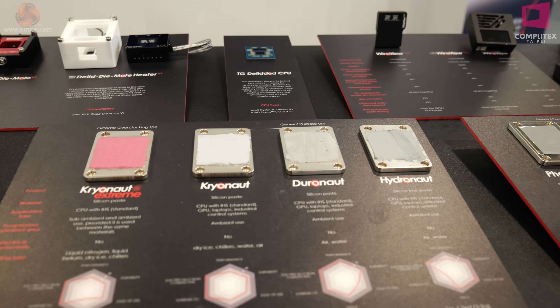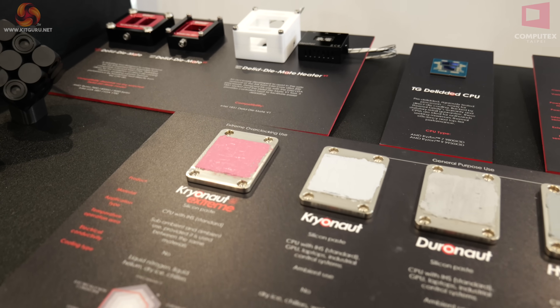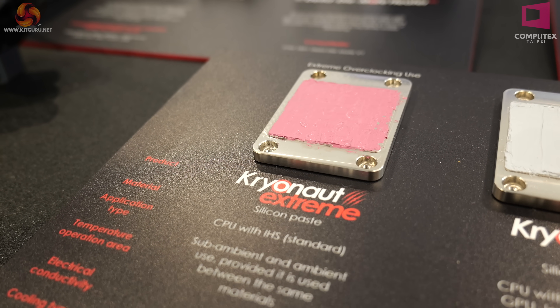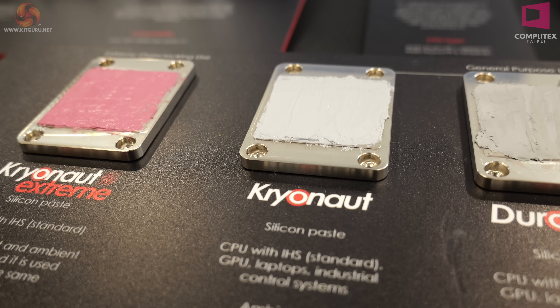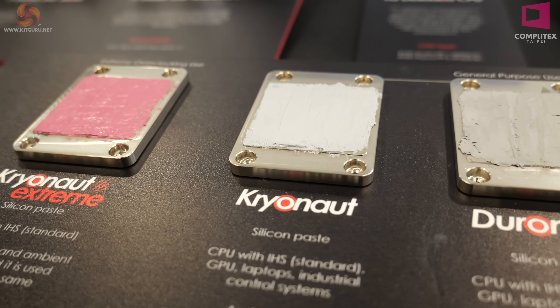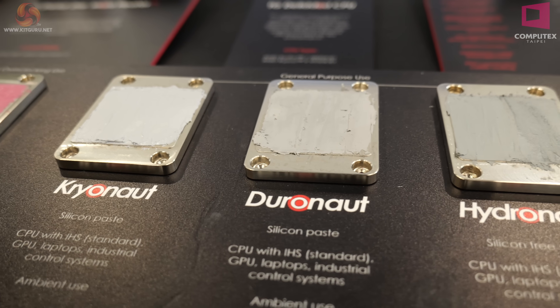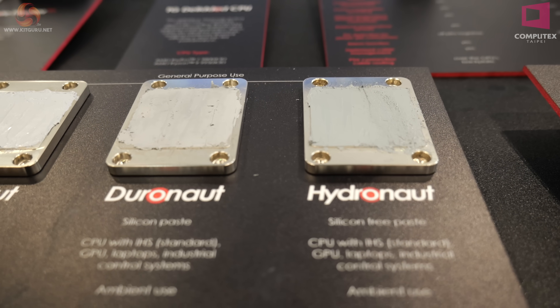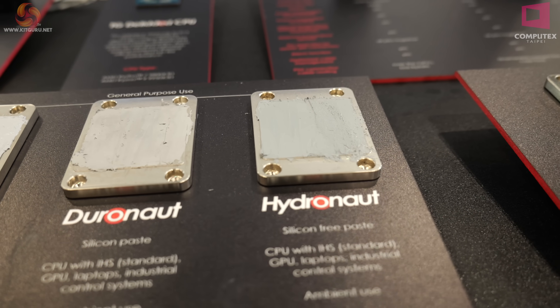Moving across, there's a whole load of thermal compounds sold at retail but also to OEMs. On the left, Cryonaut Extreme is for people doing liquid helium cooling. Next to that, Cryonaut is for liquid nitrogen. Moving across, Duranaut is old school for air cooling and water cooling, and Hydronaut is slightly more sophisticated.